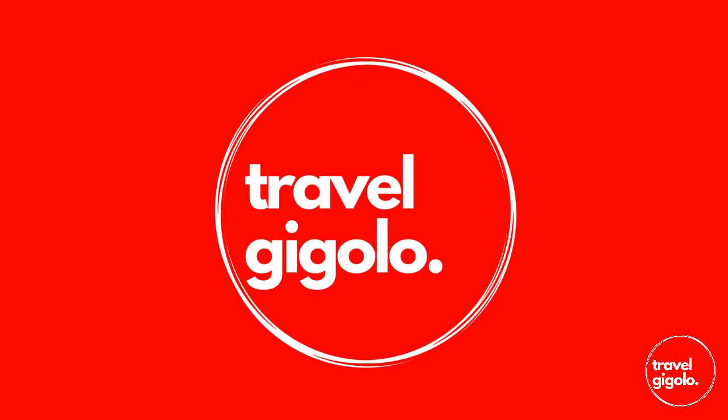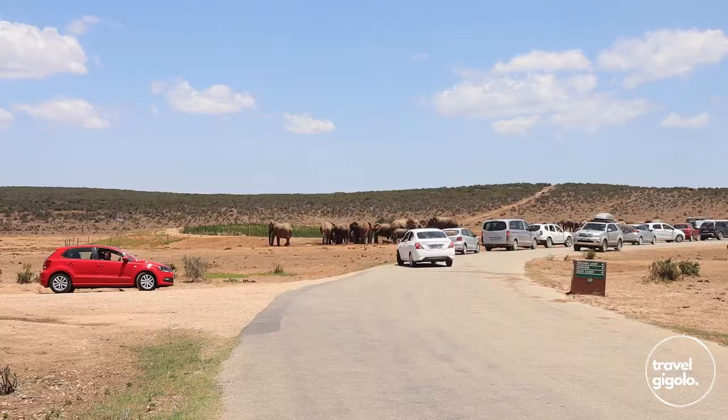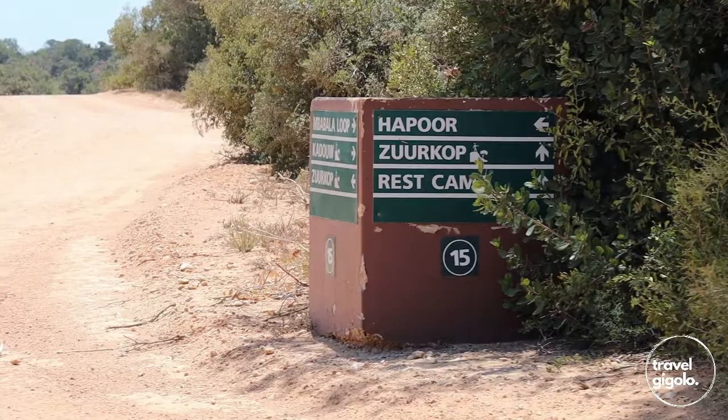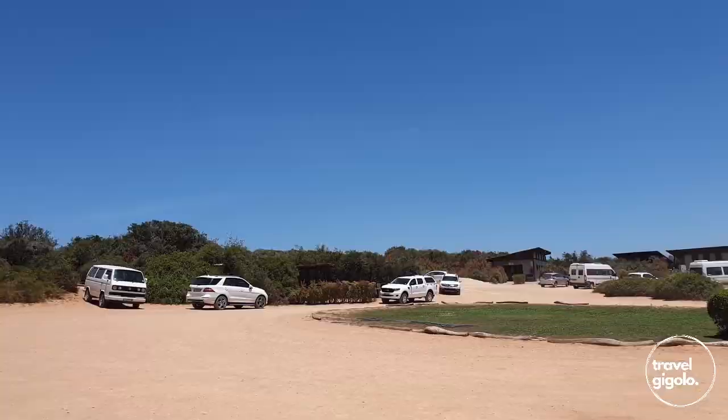Addo Elephant National Park is the third largest park in South Africa, so it's quite a vast area which requires a few days of exploring if you really want to experience it in full. It stretches from the Cape Fold mountains in the north all the way down to the ocean shore, where there is a marine reserve area.